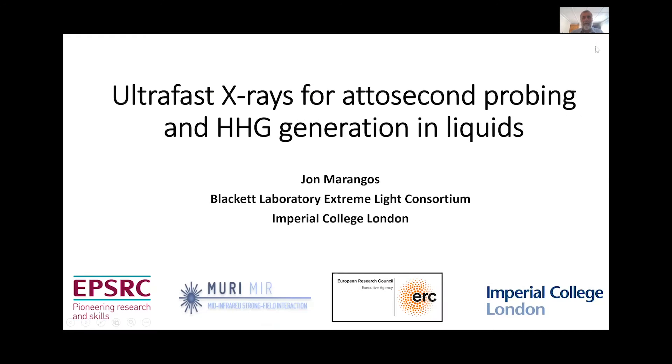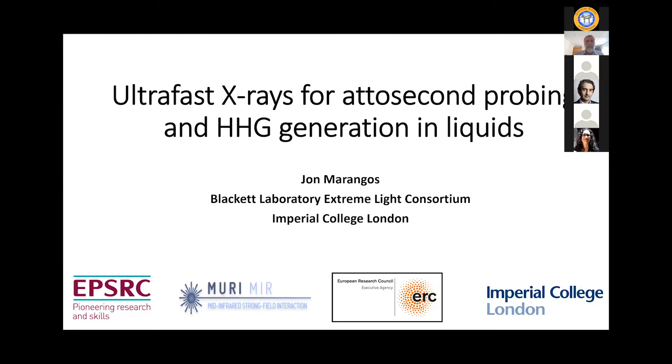What I'm going to be talking about is ultra-fast x-rays — x-rays generated from high harmonic generation, but also x-rays generated from free electron lasers for approaching attosecond probing. Some of the work I'll talk about is gas phase probing, but some is also condensed phase, and I'll talk at the end about some recent results on high harmonic generation directly from liquids.